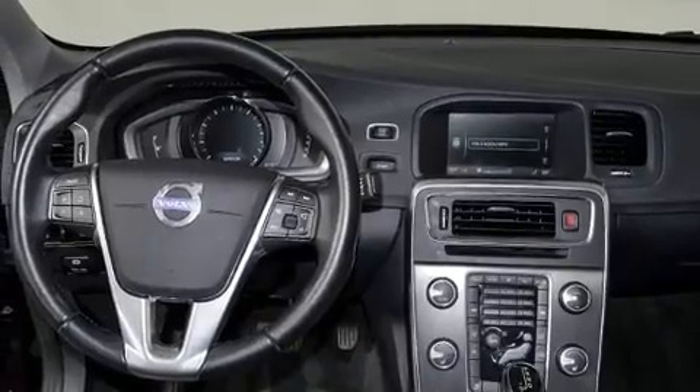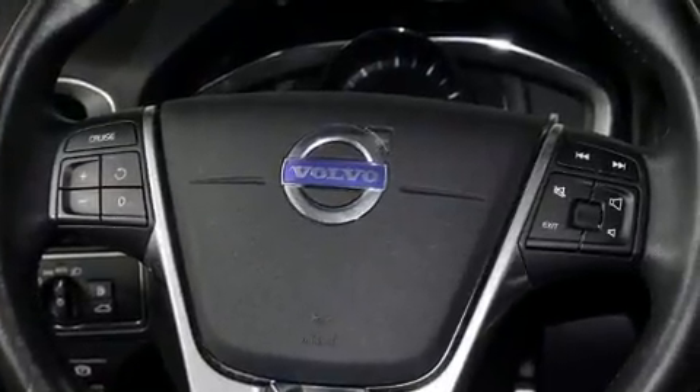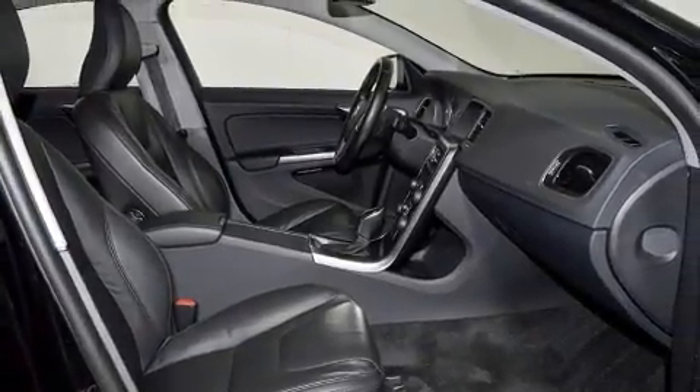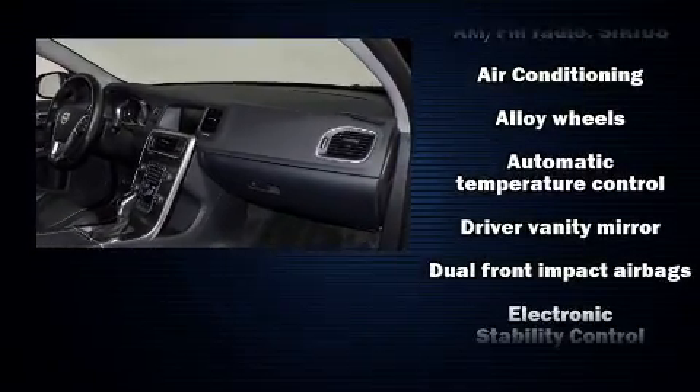Volvo infused the interior with top-shelf amenities such as delay-off headlights, rain-sensing wipers, and seat memory. Audio features include a CD player with MP3 capability and eight speakers, enhancing the audio experience throughout the interior.